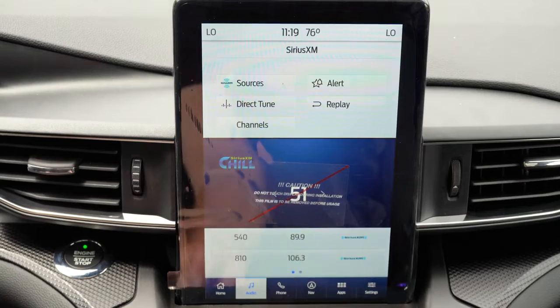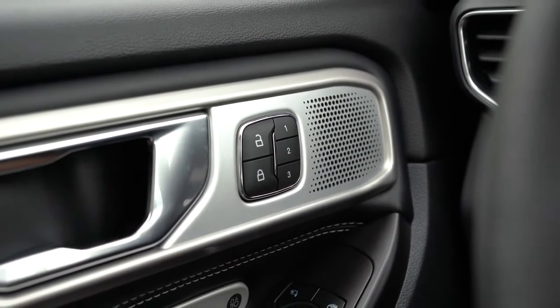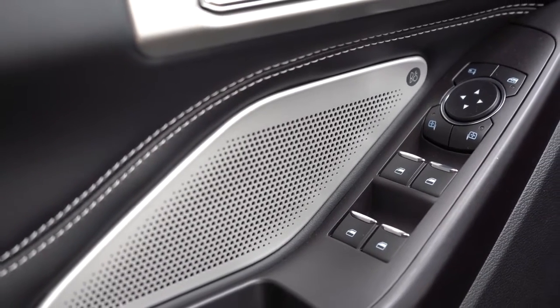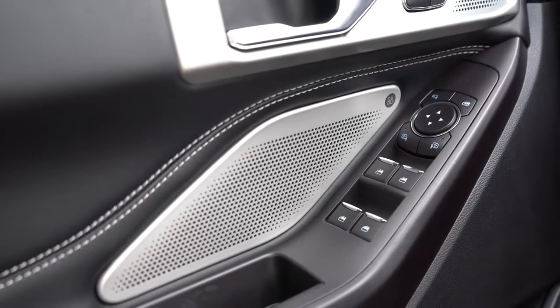Yet another amazing feature is the sound system: 14 speakers from Bang & Olufsen with 980 watts. That is a ridiculous amount of wattage. I haven't turned it on yet during this drive, so let's go ahead and test the clarity right now. You can almost feel it in your chest — the bass is ridiculous, clarity is 100% on point, and it's insanely loud. More than enough for the Explorer ST — that one went above and beyond.